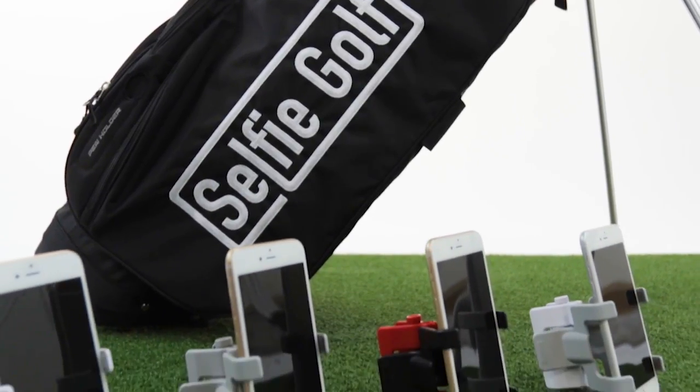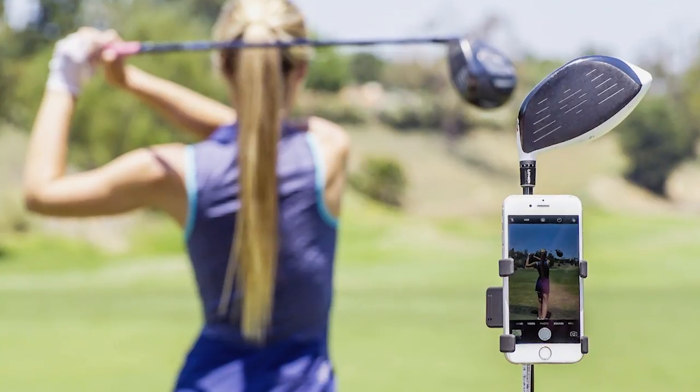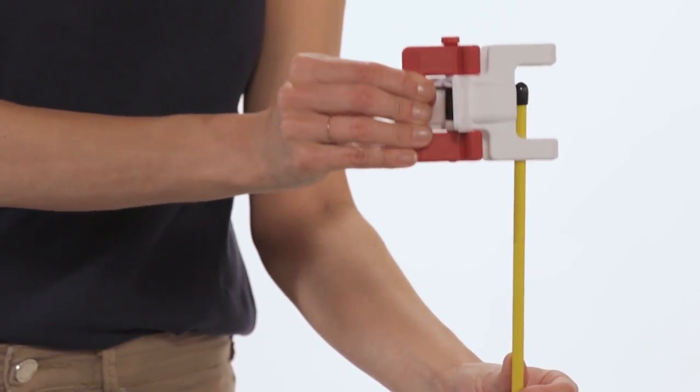So Aiden is going to show us this wonderful new invention — Selfie Golf — and I'm going to talk through it a little bit. Tell us about it briefly. This is Selfie Golf. If you want to record your swing by yourself, you don't have to ask people to record your swing. You can set it up in maybe three to five seconds and then you can record by yourself.